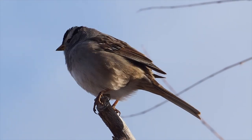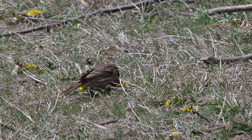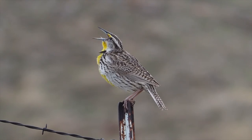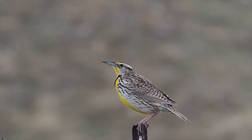White-crowned sparrows are passage migrants in Wyoming. House finches are resident in Wyoming, particularly in towns and cities — here's a male. Western meadowlarks are a classic prairie species.